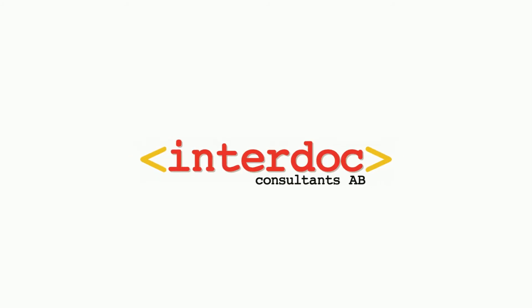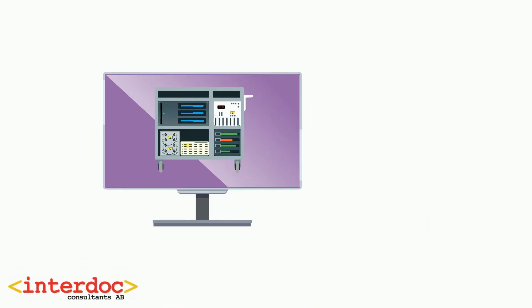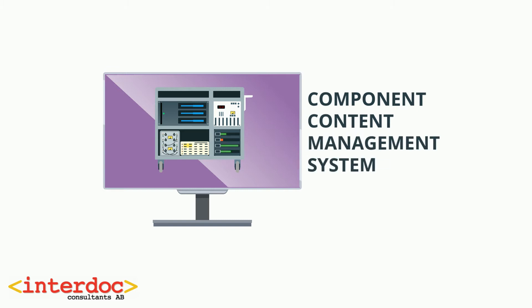In this video we're going to explain what a CCMS is and when it is used. CCMS stands for Component Content Management System.